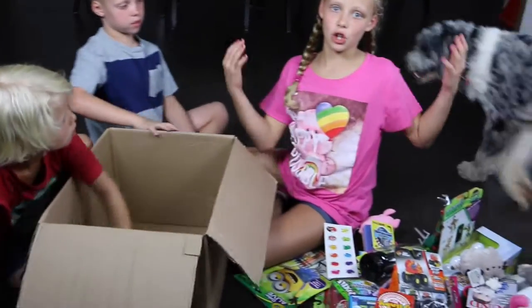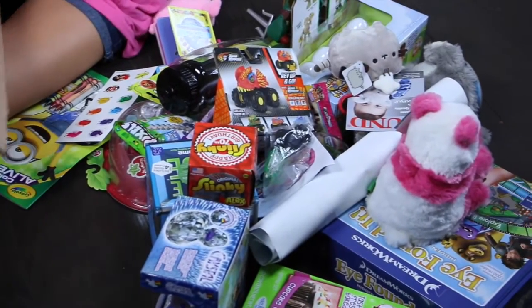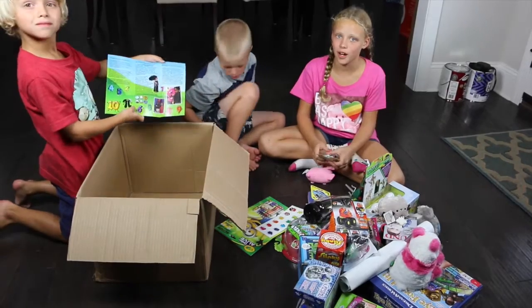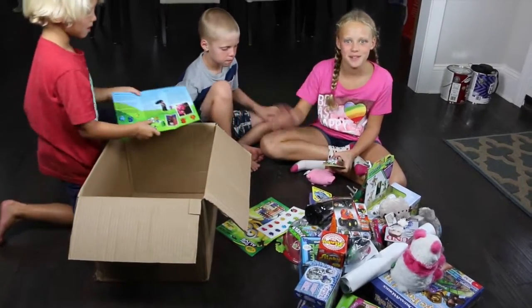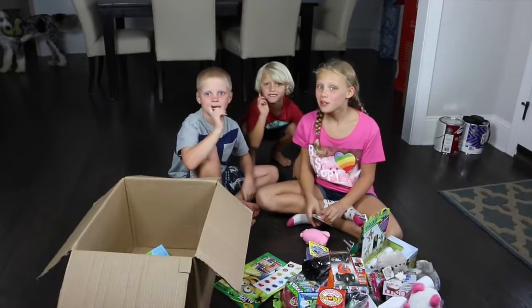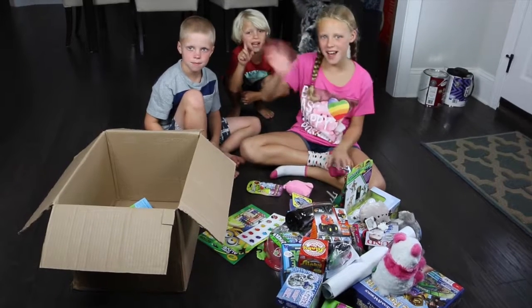Oh my gosh guys, look at this pile — tons of toys! So that's it guys, that's what we got so far. See you next time! Bye! Wait — did you subscribe? If you didn't, subscribe now. We've got more What's in the Box coming. Bye!